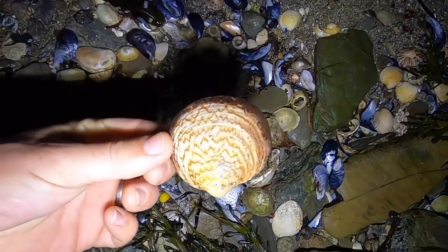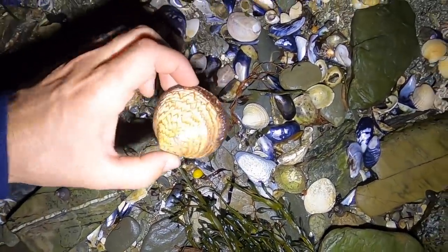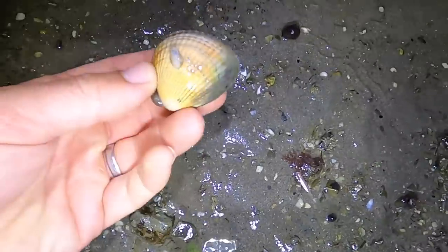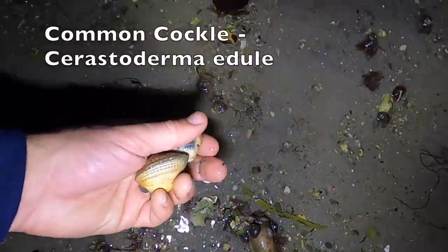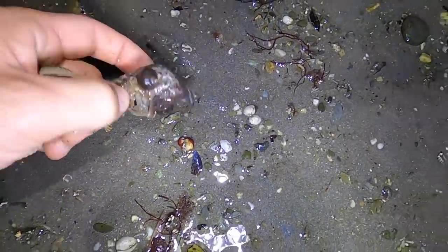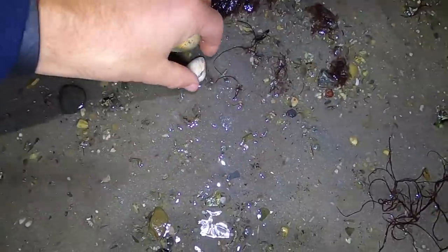This here is a dog cockle - that's a normal cockle and that's a dog cockle. This is what we're looking for - that is a nice size cockle and you can just find them just sat in the sand. It's a very camouflaged little crab, isn't it? There's a whelk - oh, there's a hermit crab inside. There's a little cockle. You don't want to be taking them unless they're at least this size - that size is too small.